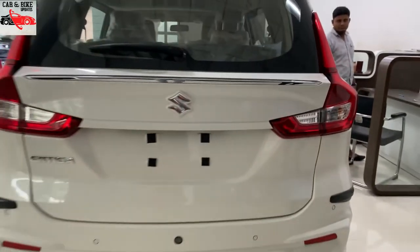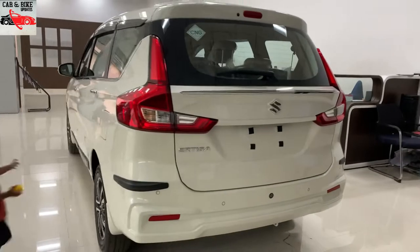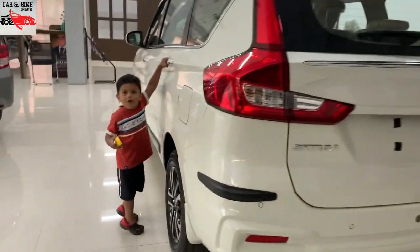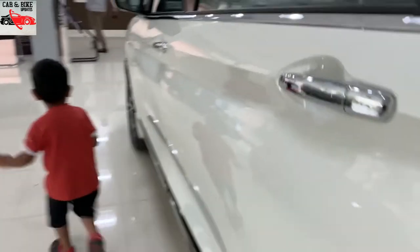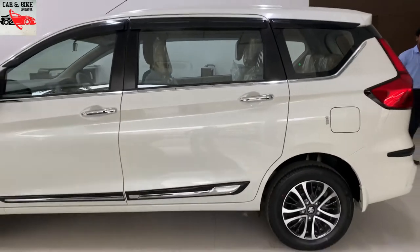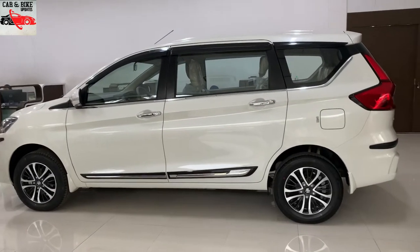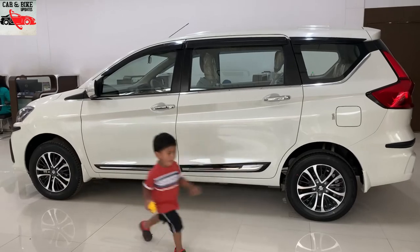The rear portion is compact. There is a chrome logo on the top, and the design elements continue on both the top and bottom portions of the rear.